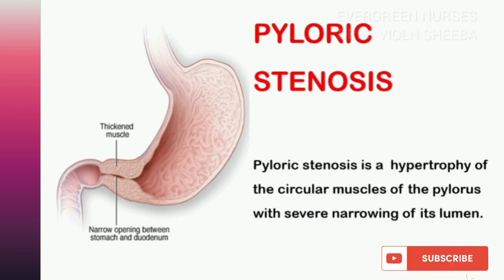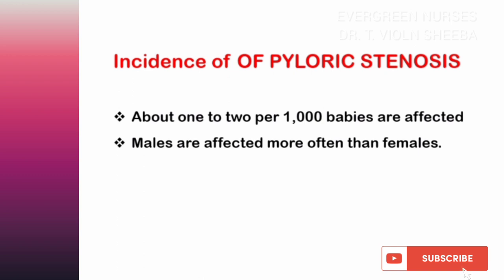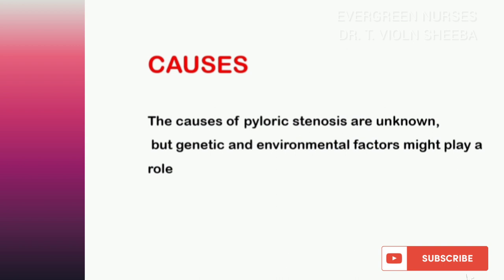Let us see the incidence of pyloric stenosis. About 1 to 2 per 1000 babies are affected with pyloric stenosis. Male babies are more commonly affected than female babies. The exact cause of pyloric stenosis is unknown; it may be due to genetic or environmental factors.